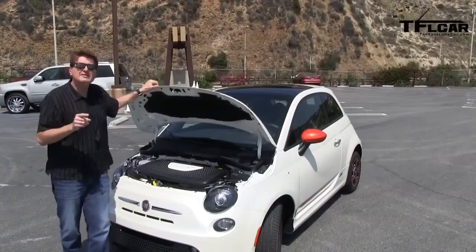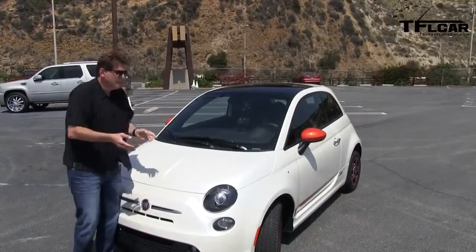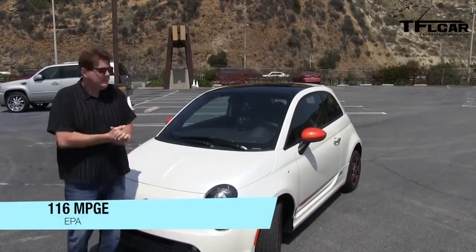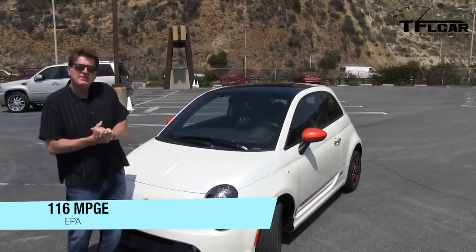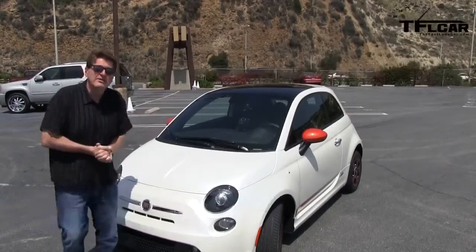All that power is good for 87 miles of range, and it'll take about four hours if you're lucky enough to have a level two charger to recharge it, otherwise all night. And by the way, if you're a speedster, top speed of 88 miles an hour, which of course is completely illegal so I wouldn't know anything about that.